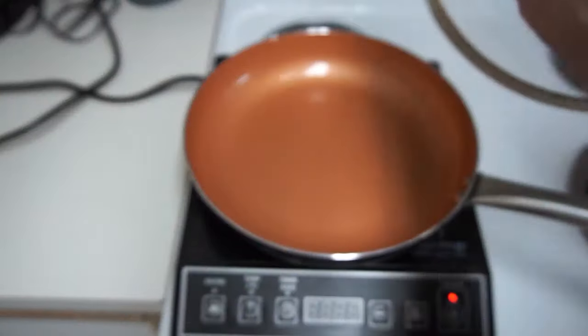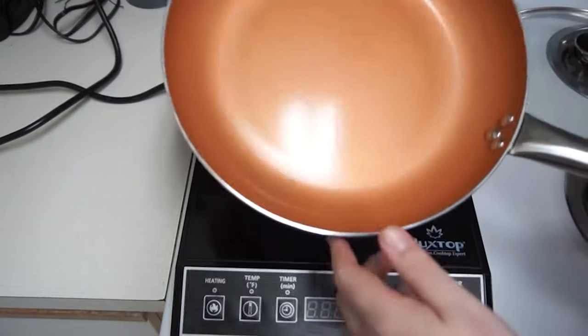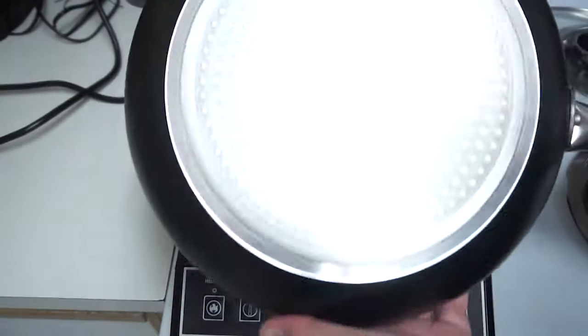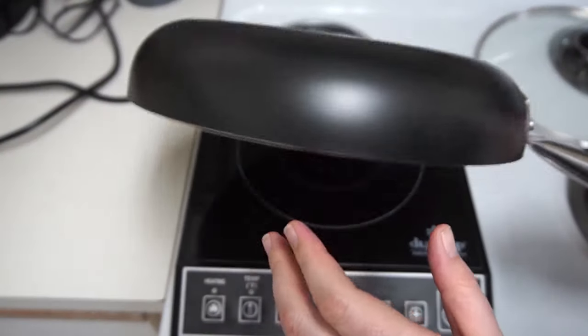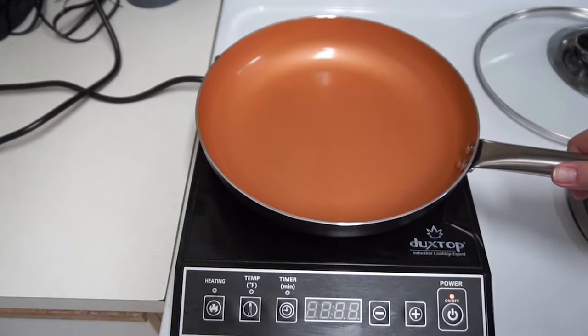Equipped with a diagnostic error message and low and high voltage warning system, this model has the cleanest interface — no special buttons for sautéing or grilling. The unit does have the ability to go to an ultra-low temperature and keep it somewhat consistent to a few degrees. The cooktop automatically starts at power level 5, and you have to make sure the pan is on the burner before you start it.